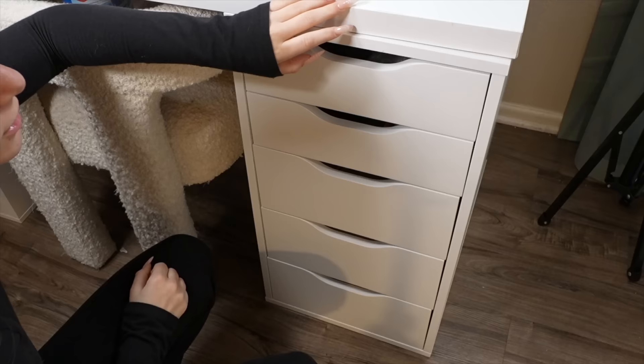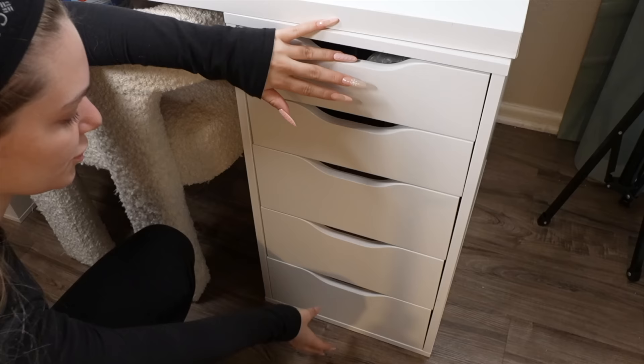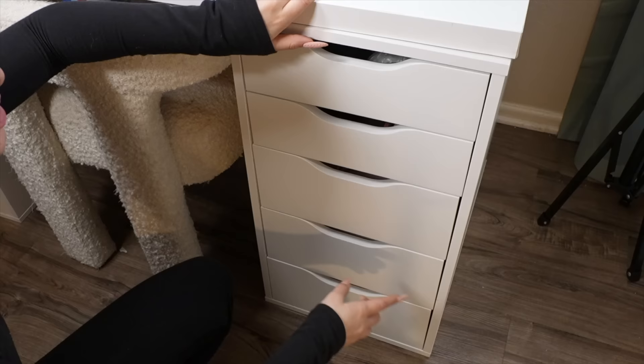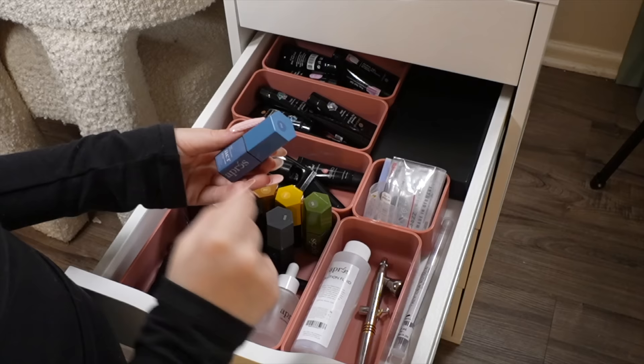Now going to the right side — the top drawer and the bottom drawer aren't actually nail stuff. There's hair clips, claw clips, scrunchies in one, and paperwork and desk stuff like pens in the other, so I'm not going to show you those. Going into this one — everything right here is airbrush. These are the air products — they're not gel polish. These are specifically for airbrush machines.